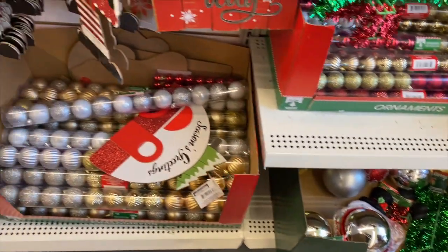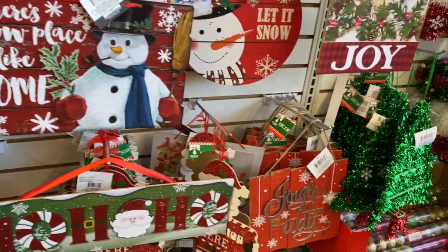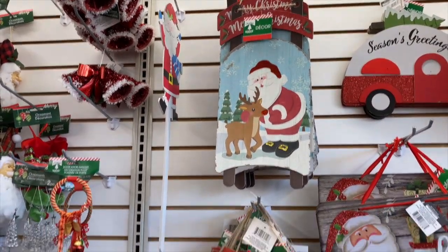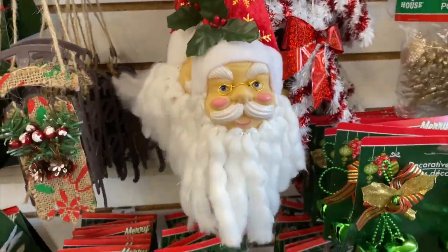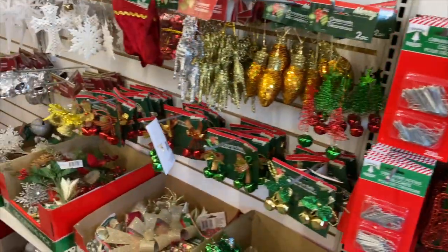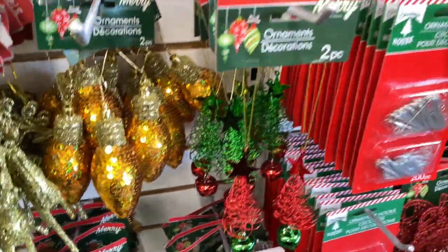For a dollar, they got regular size ornaments, big ornaments, and some of these too — they got everything you need. Cute stuff — they got that little Santa, cardinals and doves. These little reindeers are cute — they got silver and gold ones, and those are cute too. You get two of those for a dollar. Two-pack ornaments!